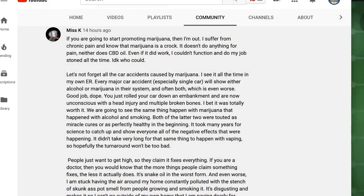This next paragraph of hers is kind of interesting: 'Let's not forget all the car accidents caused by marijuana. Have you ever seen one? Can you show me a single car accident directly related to somebody having active THC in their system?' She goes on to say she sees it all the time in her own ER — that every major accident, especially single-car, will show either alcohol or marijuana in the system. And then she writes: 'Good job, dope. You just rolled your car down an embankment and are now unconscious with a head injury and multiple broken bones. I bet it was totally worth it.'